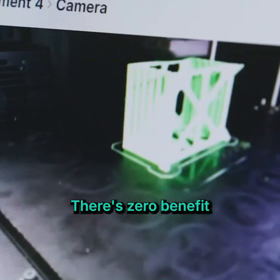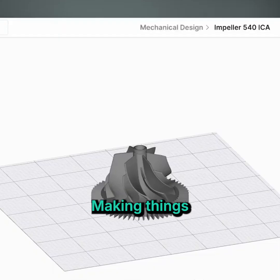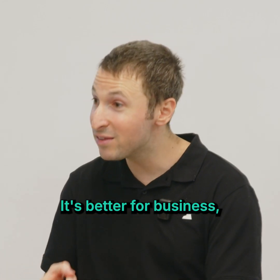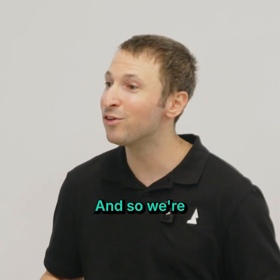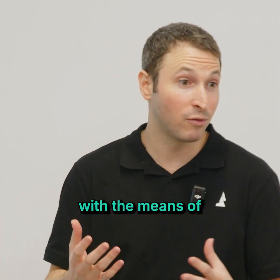Because there's no manual labor, there is zero benefit to doing this in China or anywhere other than right where the part is needed. Making things where they're needed is a lot better for the planet, it's better for business, it's better for our economy. So we're now in the business of supplying manufacturers with the means of onshore production.